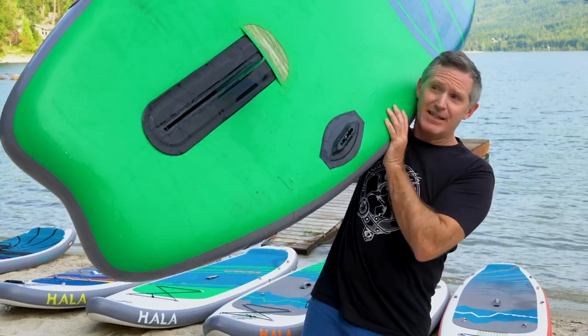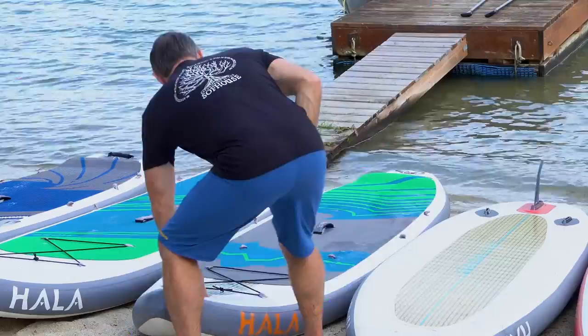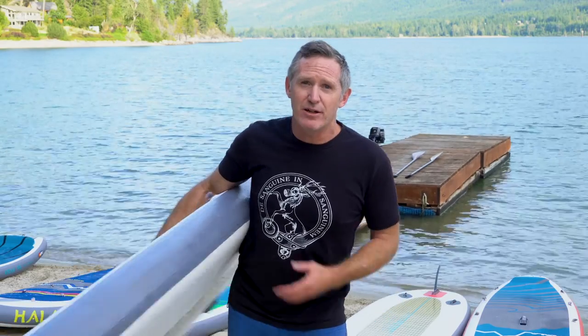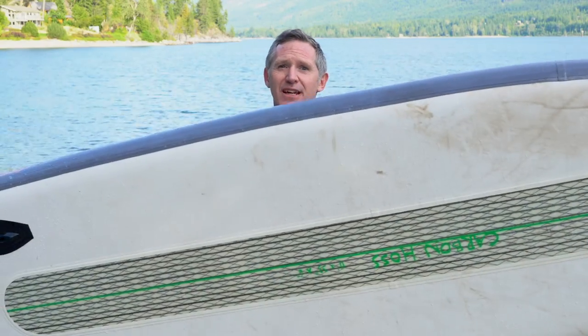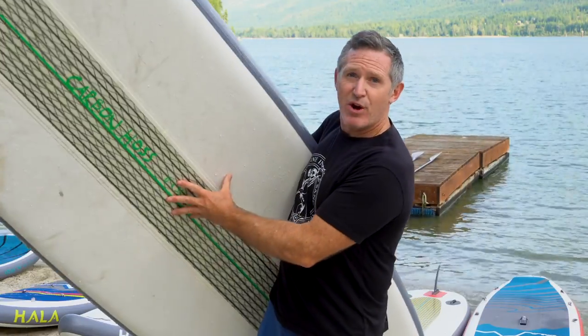HALA is built tough with a couple of pieces of technology that kind of make it stand out. First of all, this retractable stomp box fin. And for the performance-oriented lake and open water paddlers, the carbon technology. Yes, HALA makes inflatable paddle boards with carbon stringers.